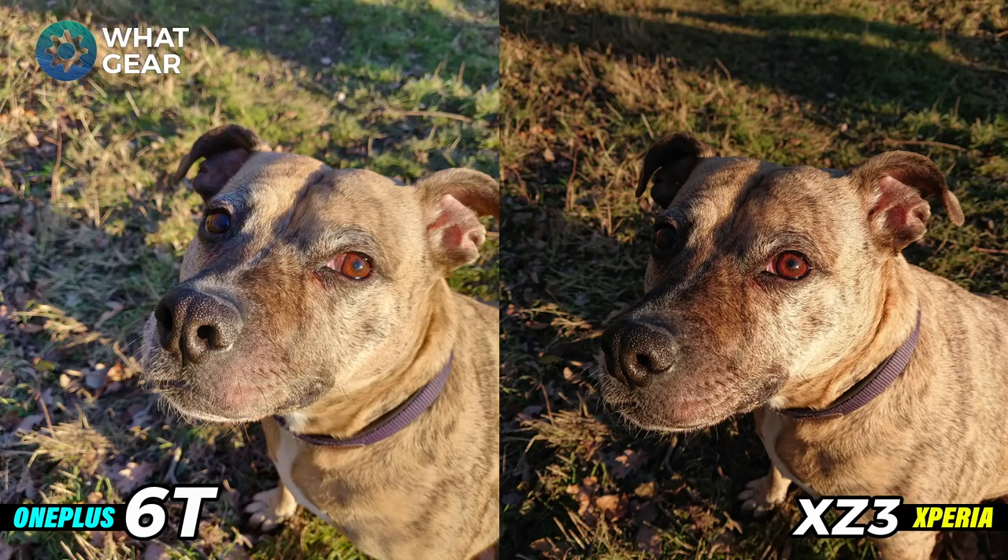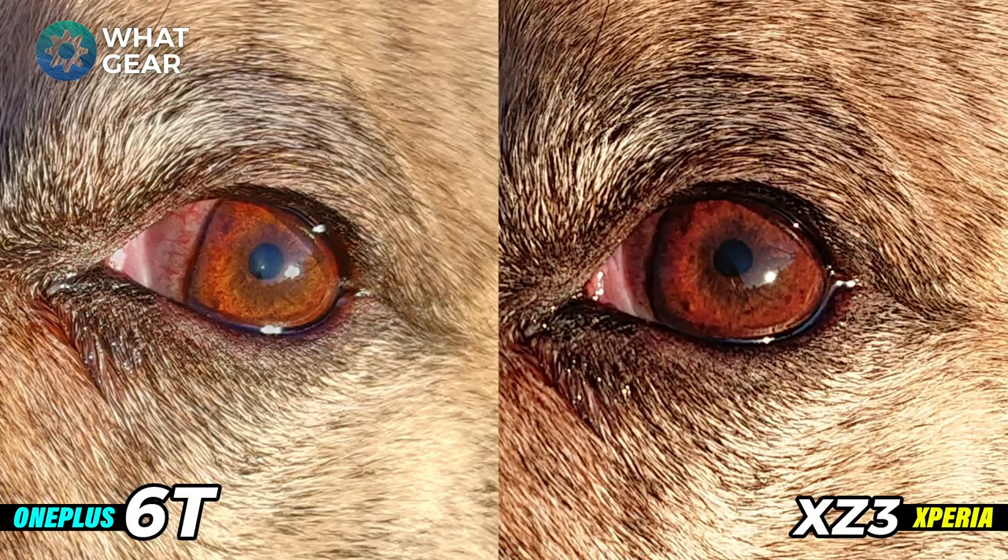Here's another shot of the dog to demonstrate how much detail and color the two cameras pick up. These are two very different types of images — on the left very cool colors, on the right very warm colors again. If we zoom right into the dog's eye, you can really see the difference in color reproduction on both cameras. Both are providing great detail, but which one wins? Let me know in the comments below.